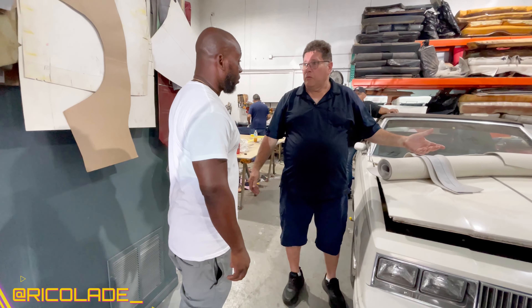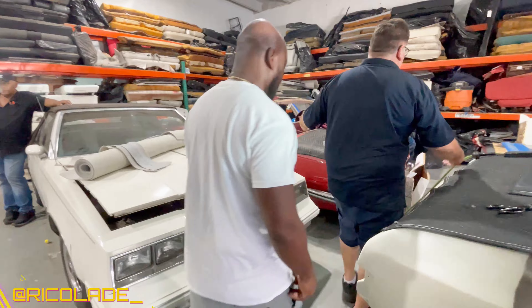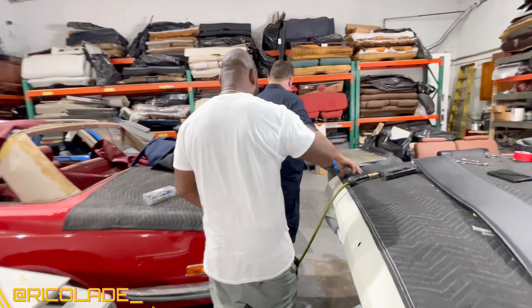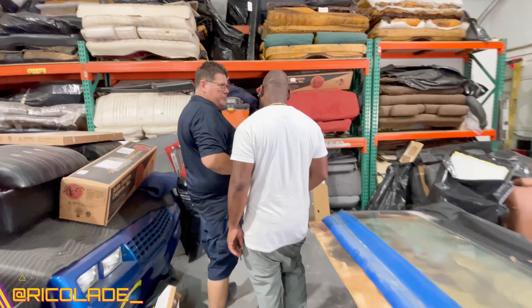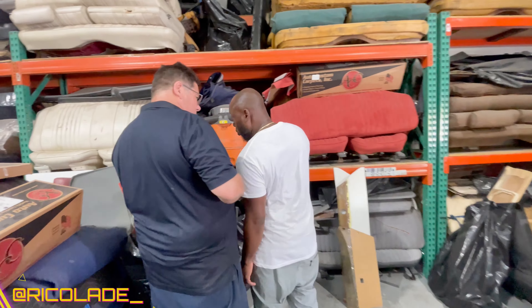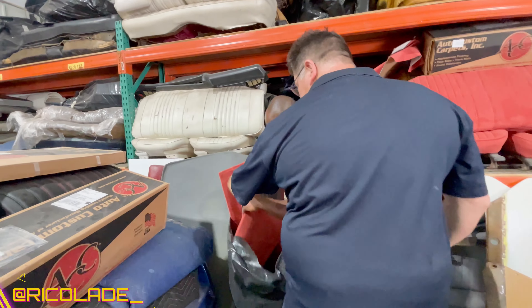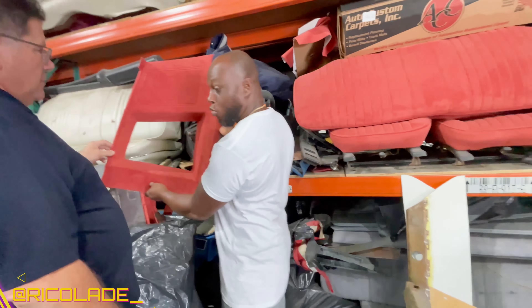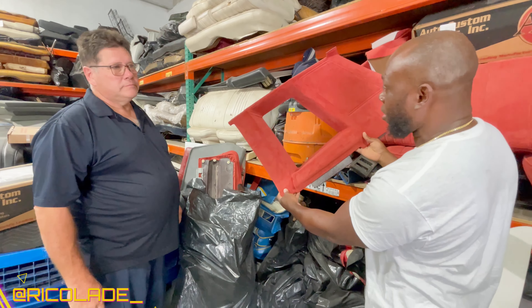I didn't want too much sways. I mean, that's good enough. That's good. Yeah buddy. He's the one doing it — Nunez's work. For the Monte Carlo SS 86.